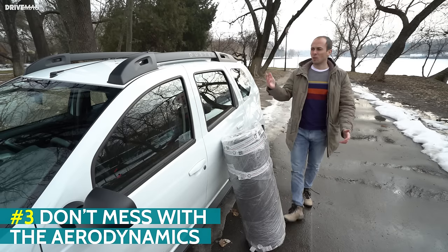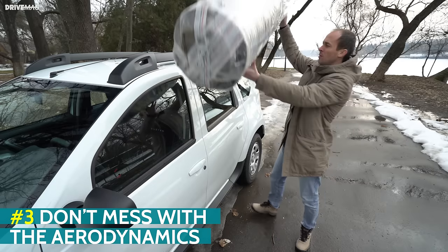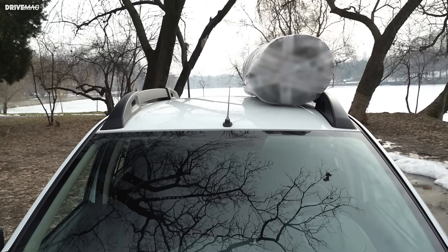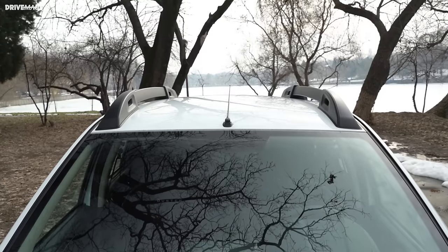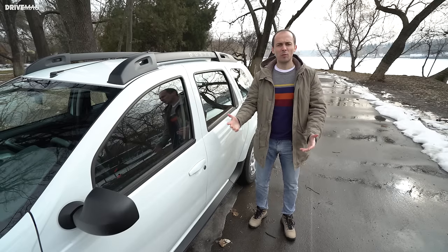Another tip is don't mess with your car's aerodynamics. The roof is a good place for oversized items such as this one. However, keep in mind they increase drag, leading to higher fuel consumption. So if you haven't used the roof rack in a while, you should remove it to improve your fuel economy.